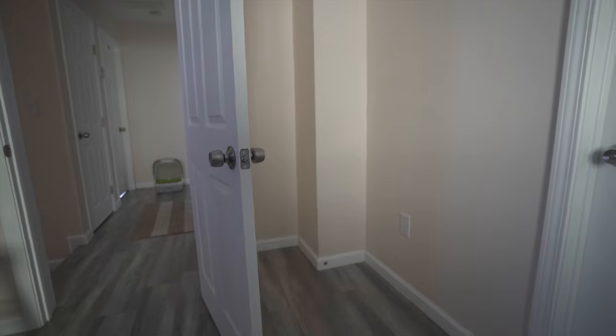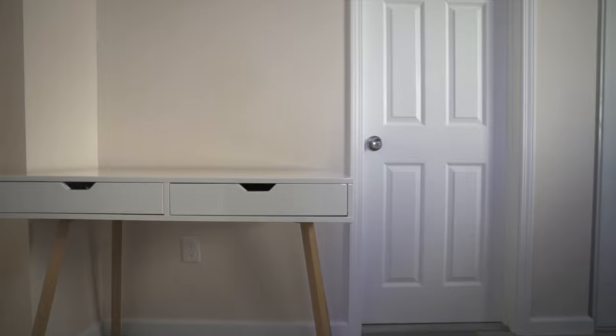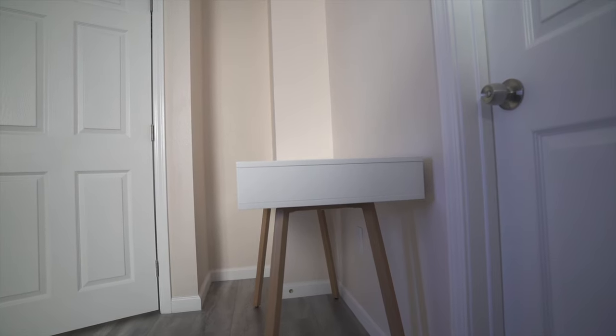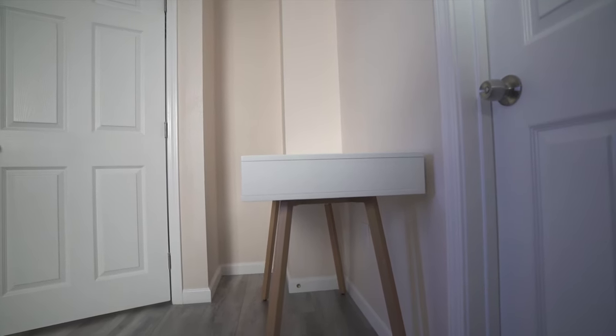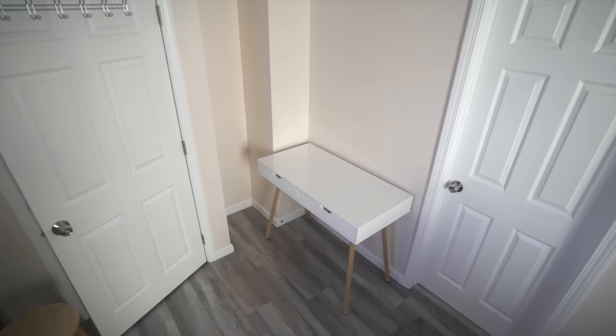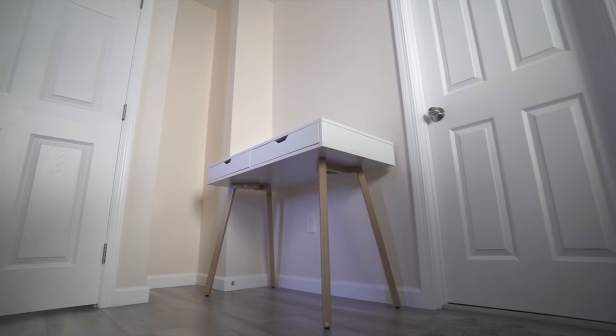Just like many busy moms out there, she tends to think of her needs last. Case in point: this is the only space she has left to set up a work desk — just a small gap in between two doors with a narrow recessed area. Fortunately, she was able to find a small enough desk on Amazon that barely fits in the space, but at least it works. The challenge now is to make this little spot every bit as warm and welcoming as the rest of their home.